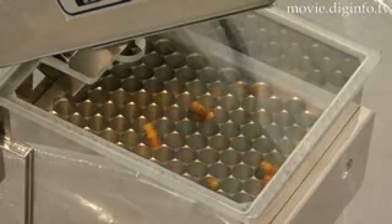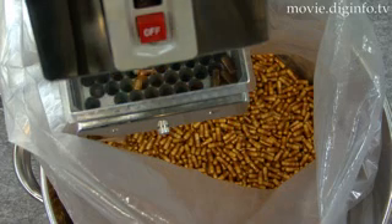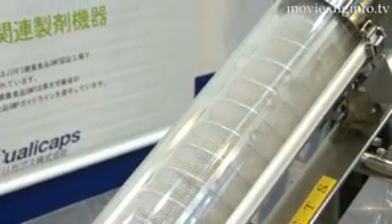The process restricts defective capsules from entering the filling process, as well as eliminating processing problems such as deformation, abrasion, and peeling.